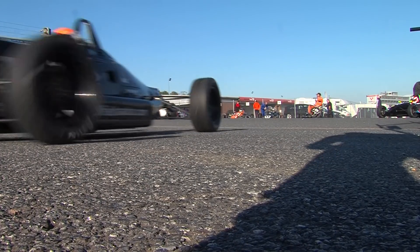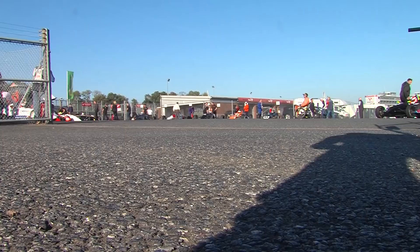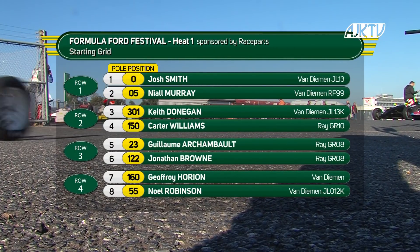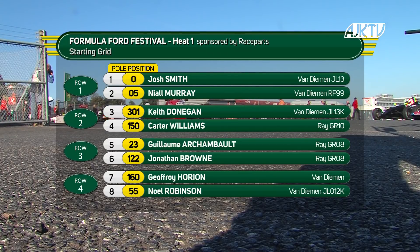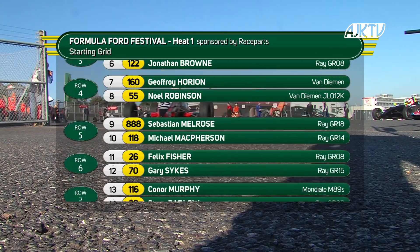Joshua Smith setting the qualifying time for Heat 1, a 50.214 around the Indy circuit here at Brands. Niall Murray with him on the front row. It's a strong entry for Heat 1. Keith Donegan is third from Carter Williams. Guillaume Usherbo next from Jonathan Brown, Geoffrey Orion and Noel Robinson ahead of an all-Scottish row five.